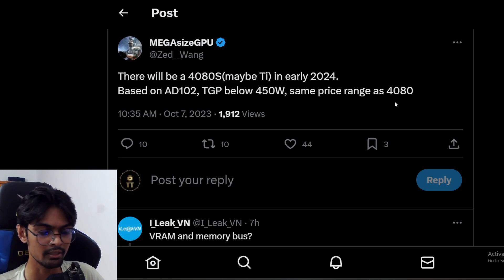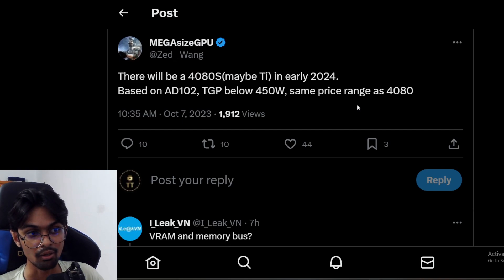The price range is kind of interesting — same as the RTX 4080 — which is weird because we're talking about an RTX 4080 Ti here. Maybe the same price range means it will come in somewhere from $1,000 to, I'm guessing, $1,500.